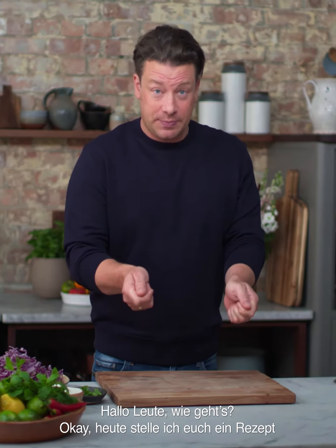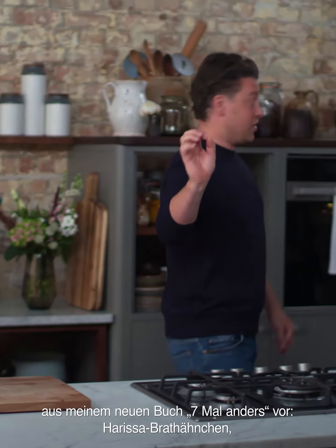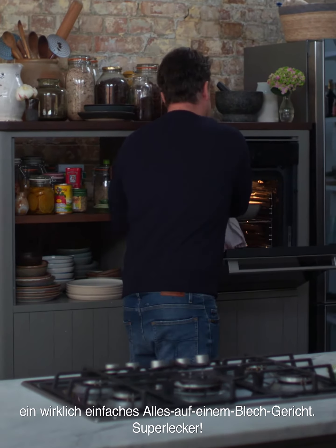Hey guys, hope you're well. I want to talk you through one of my new recipes from my new book, Seven Ways. This is Harissa Roast Chicken. It's a really easy, like, one-tray dish that is so tasty.